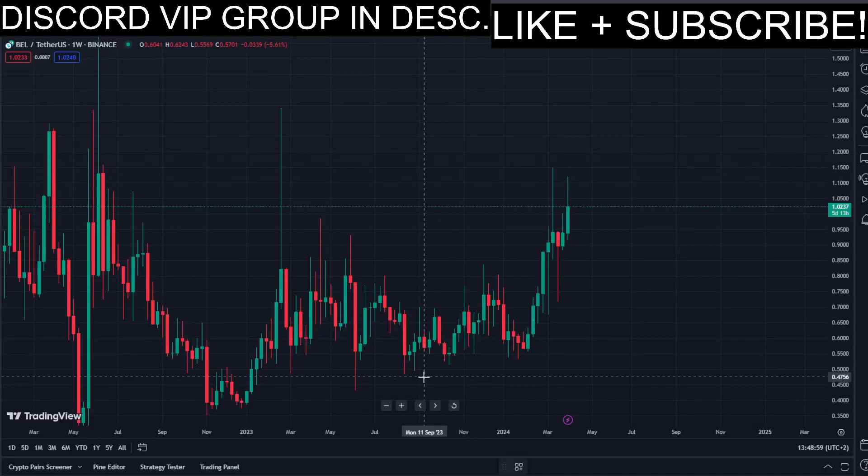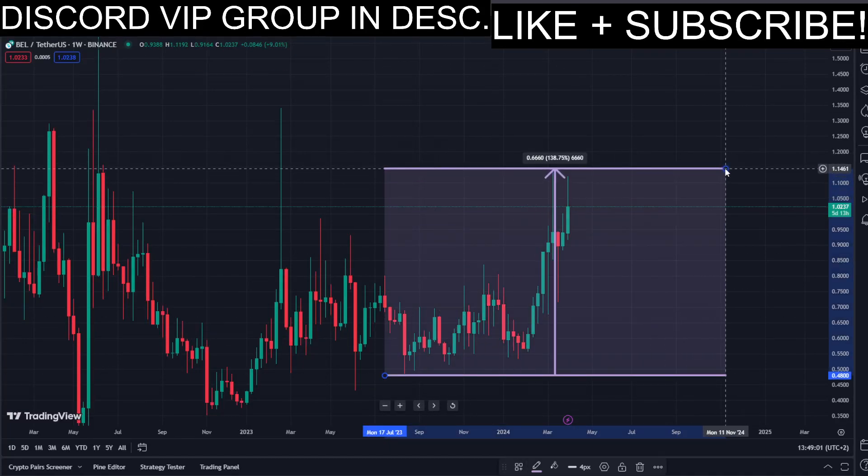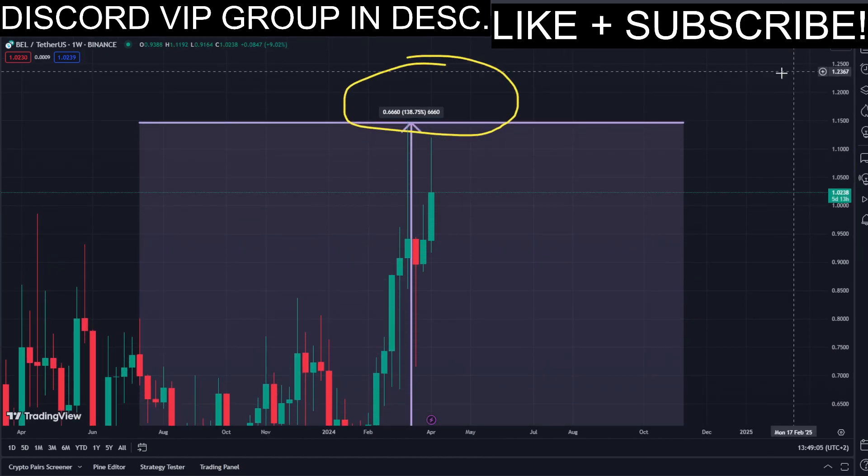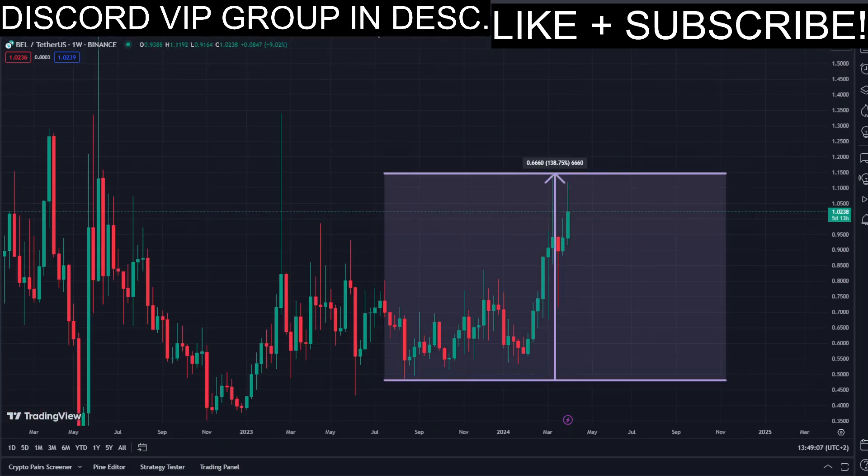In today's video we have this pumping coin, and it has been pumping a lot. Let's have a closer look at how much exactly — look at this amount in percent to the upside in the past few days. That's pretty insane.